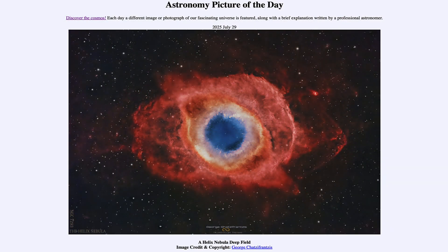That was our picture of the day for July 29th of 2025, titled A Helix Nebula Deep Field. We'll be back again tomorrow for the next picture, previewed to be sand over sand — so we'll see what that is about tomorrow. Until then, have a great day everyone, and I will see you in class.